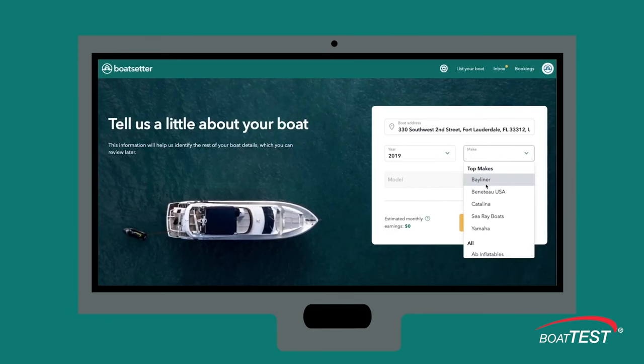Listing your boat on Boat Setter is completely free. So even if you listed it and for some reason didn't feel like following through or didn't want to do a single rental, there's no cost to you.